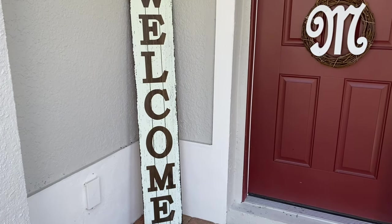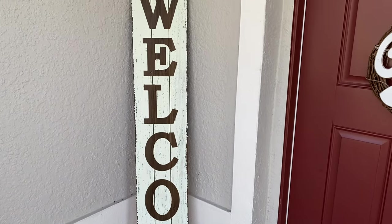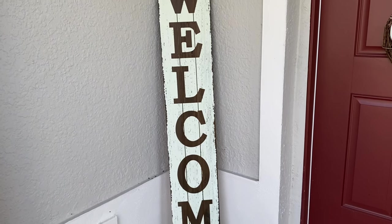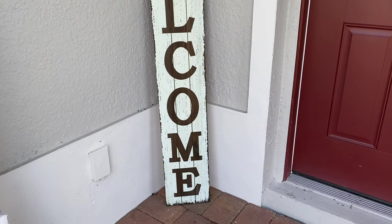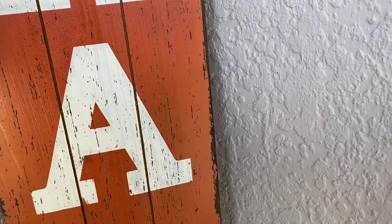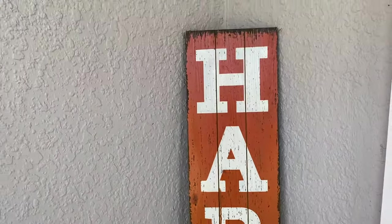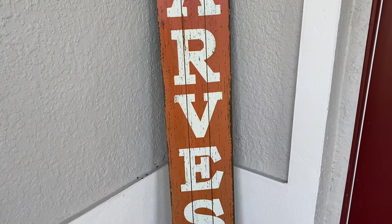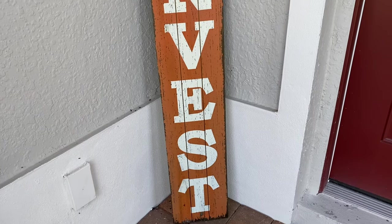Alright guys, we're back home, and I wanted to show you one of the first things I got from Hobby Lobby. I got the welcome sign — it says 'welcome' on the front and when you turn it over it says 'harvest.' This is something Hobby Lobby has almost every year, so it's a great investment because you can use it all year round.